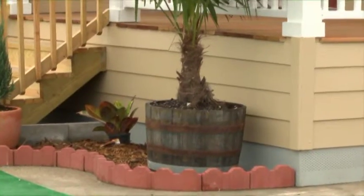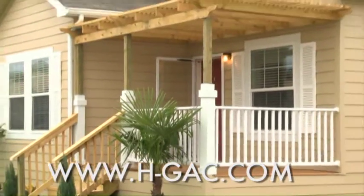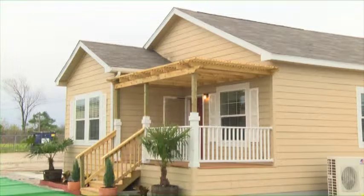The home takes about a week to 10 days to be built and another 10 days to have the home placed on a lot. For more information, please visit www.h-gac.com.